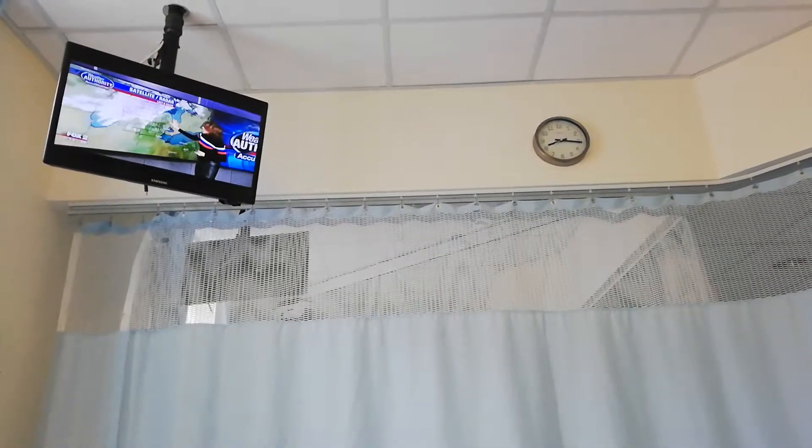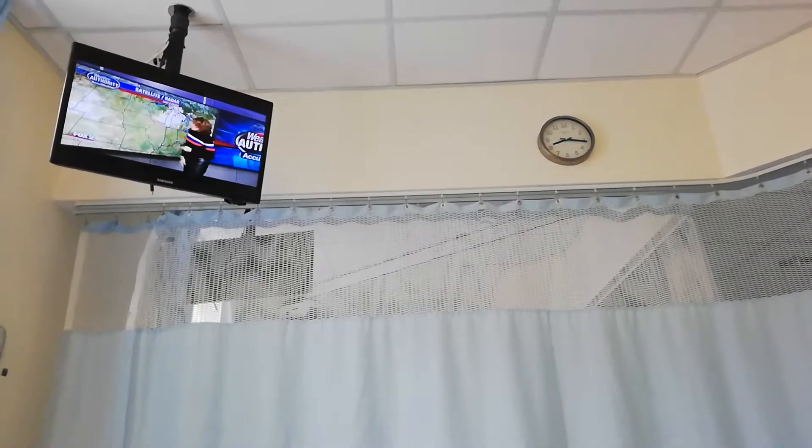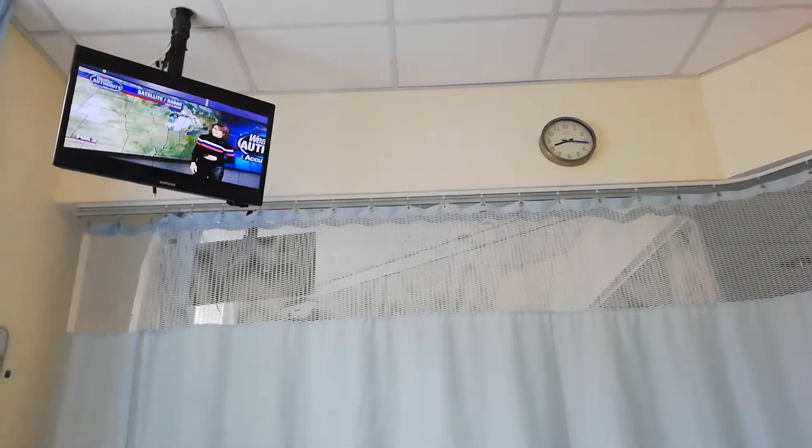Let's take a look at that closer. You can see it down there a little better, and then we're watching this other system out to the west — that is our snow toward tomorrow afternoon.